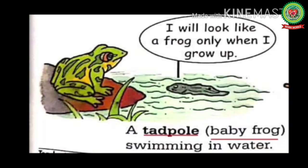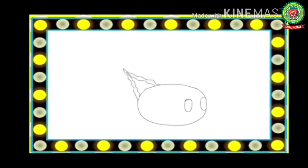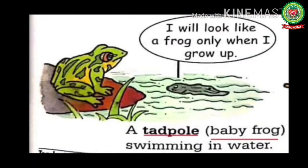A baby goat is called a kid. Do you know what we are talking about? Here you can see a tadpole — a tadpole will grow up to be a frog. See the growth of a tadpole. A tadpole, which means a baby frog, is swimming in water.